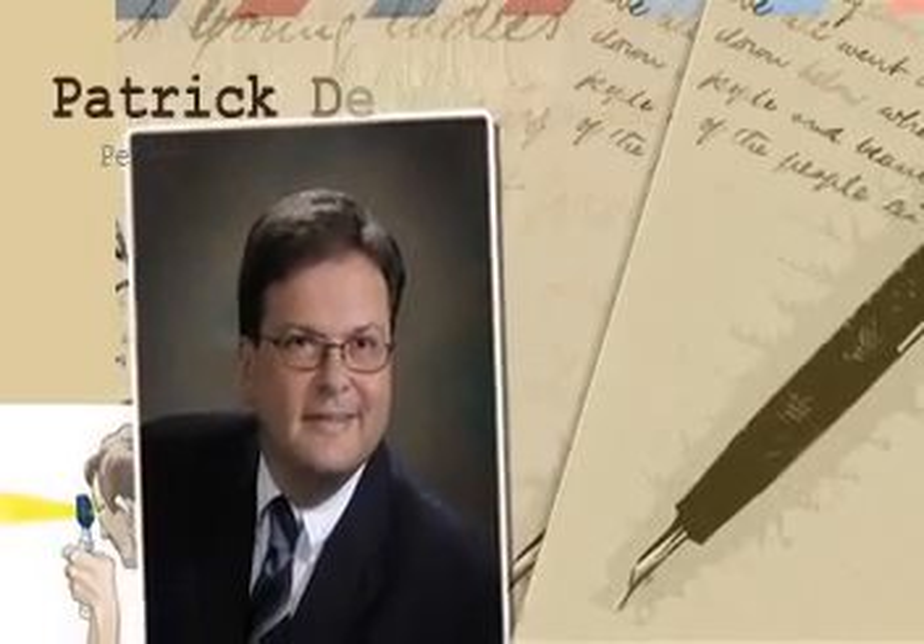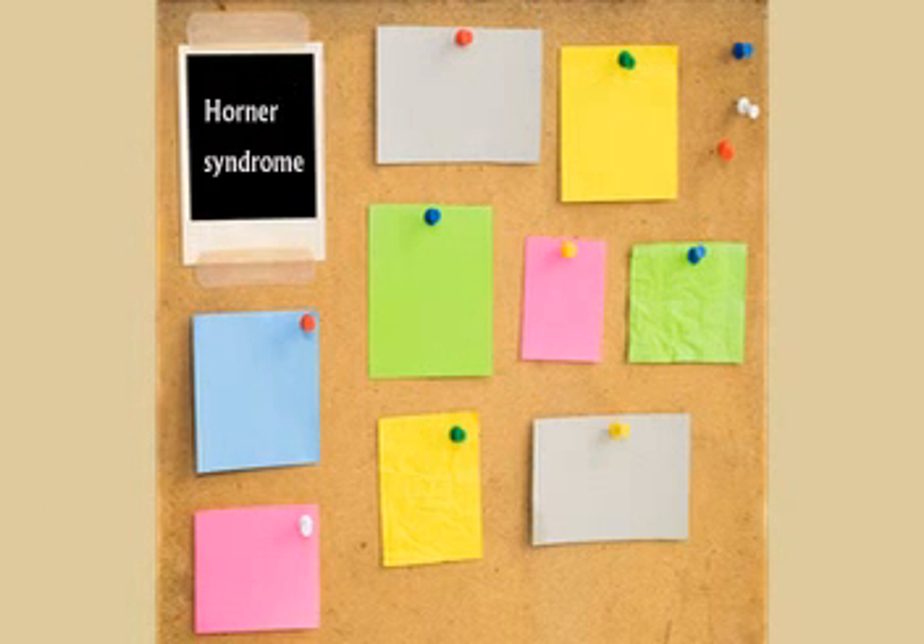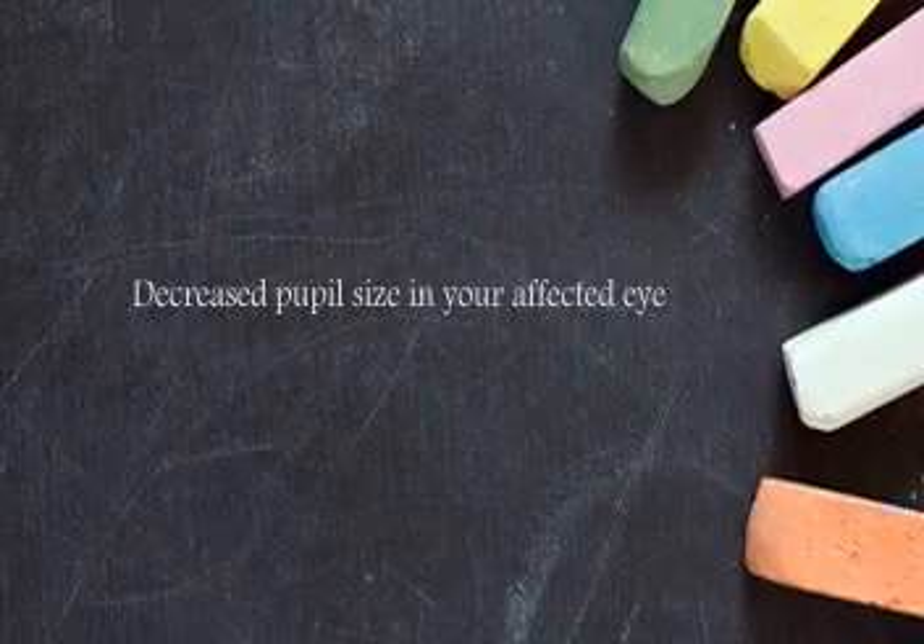What is Horner's syndrome? Horner's syndrome is a type of congenital defect usually in a child, in which the sympathetic nervous system is involved. What happens is the pupil is a different size from one eye to the other — you'll have a large pupil and a small pupil.